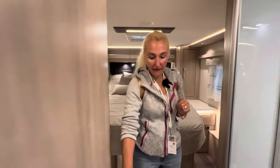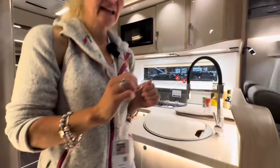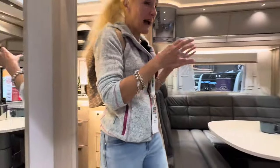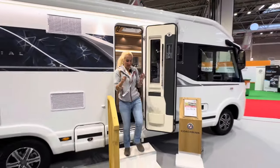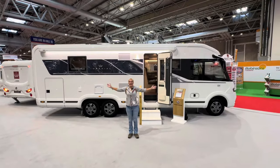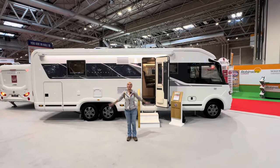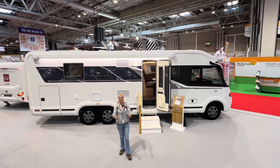So that is the new Travelmaster Imperial — £200,000. I'm hoping to be able to get a proper hands-on on this model to do a full review on the YouTube channel, so stay tuned. That is the TM845 Imperial from Coachman for 2024. Thanks for watching and I'll see you in the next one.